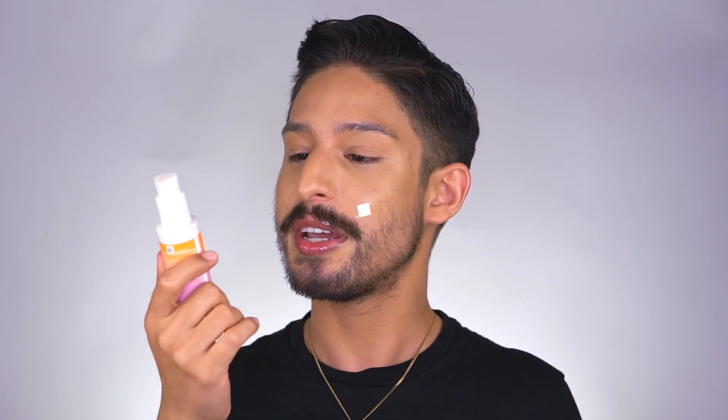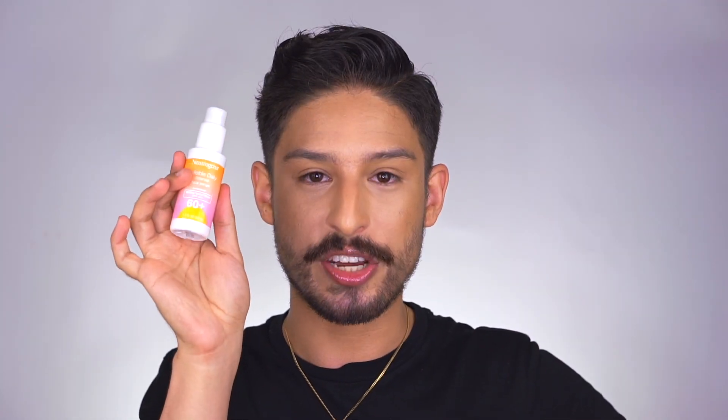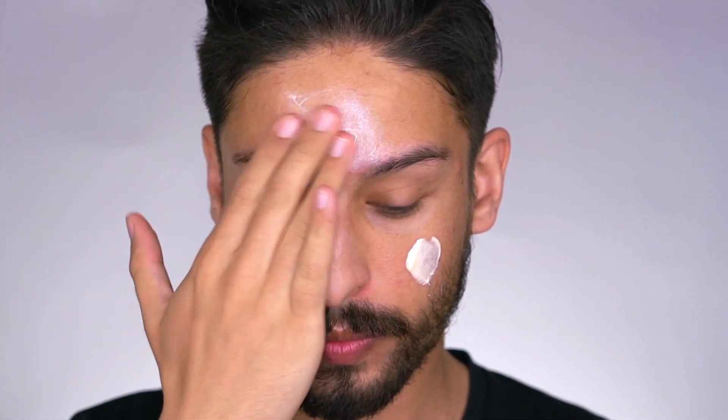Now the Invisible Daily Defense Face Serum, SPF 60+ broad spectrum. This is technically fragrance-free — no fragrance compounds — but it does have ginger root extract which lends itself to a sensory experience. It does still smell. This actually stings my eyes, which is very rare for a sunscreen. The lotion kind of irritated when washing off, but this one stung on application. As soon as it goes on, I set it with powder and that automatically mitigates those issues, though I wouldn't call it sensitive skin friendly.